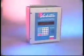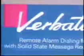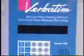Taking alarm monitoring to the next generation, Verbatim combines new levels of alarm message clarity and versatility with extended programming capabilities and simplified operation. The results are a simple, affordable, and effective monitoring of remote and unattended facilities.